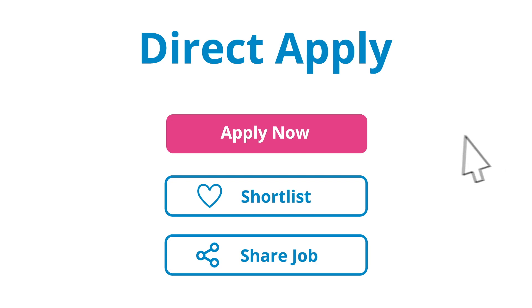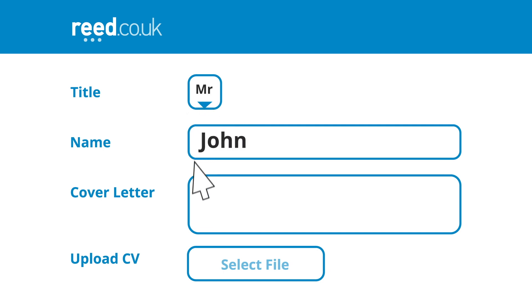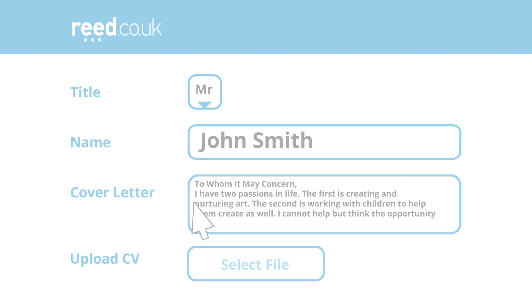Direct Apply offers a more seamless approach. Candidates will complete the entire application on reed.co.uk and automatically send it straight to your ATS, minimising frustration and avoiding candidate drop-off.